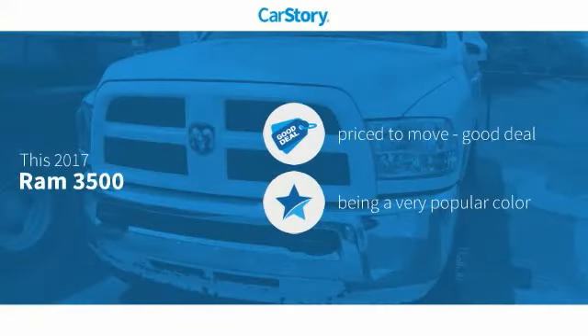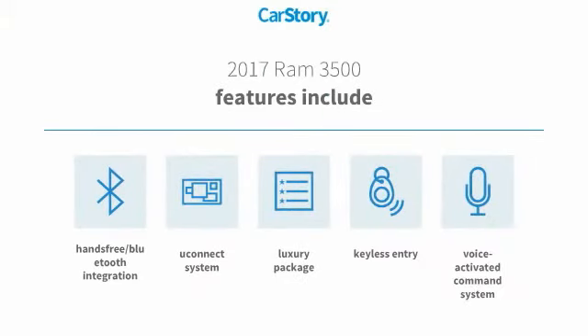Car Story research indicates this vehicle as being priced below the average market price. Features also include keyless entry, luxury package 3, voice-activated command system, uConnect system, and hands-free Bluetooth integration.